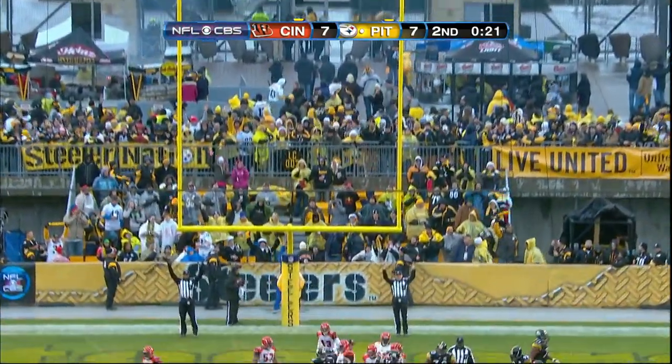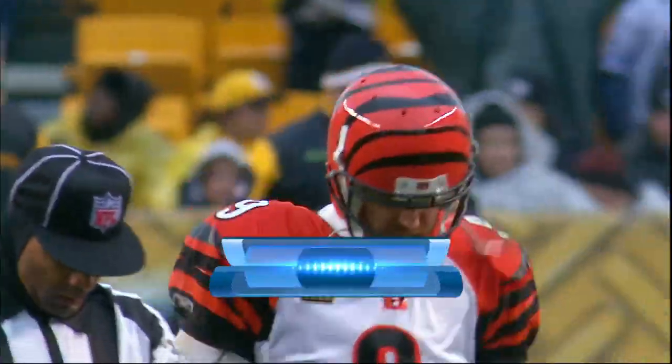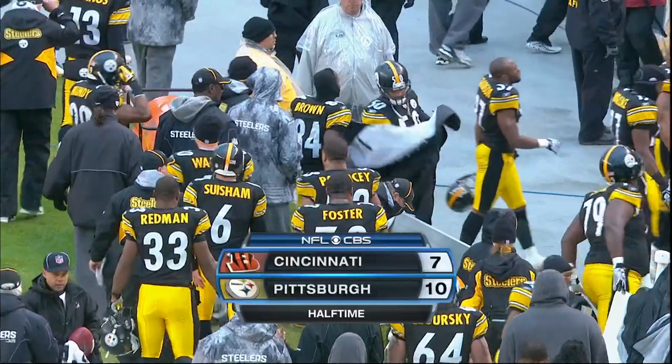Sean Suisham out of the hold by Kapinos — will set the fire under the Steelers who lead 10-7. Back with the halftime report after this message and a word from your local station. Although the rain still continues to fall lightly here in Pittsburgh.